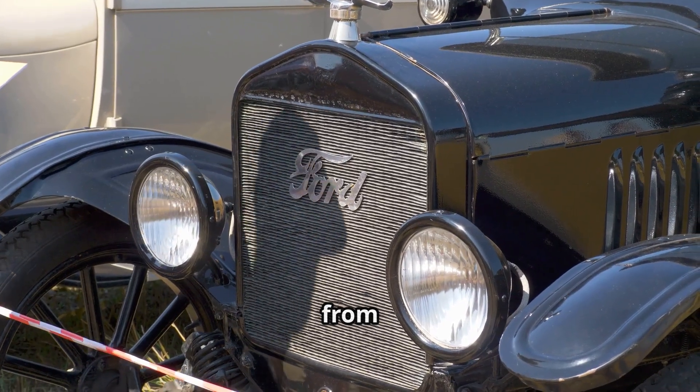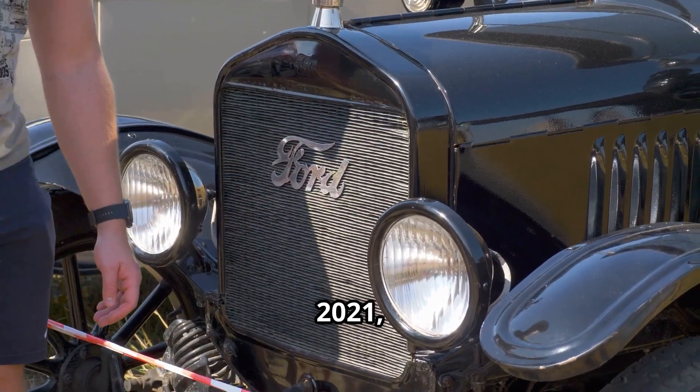Hey guys, if you drive a Ford or Lincoln from 2015 to 2021, listen up. You might notice that annoying check engine light, rough idling, or poor acceleration. And when you scan for codes you're seeing things like P0011, P0012, P0014, all the way up to P0025.